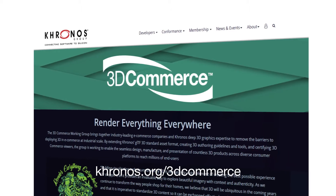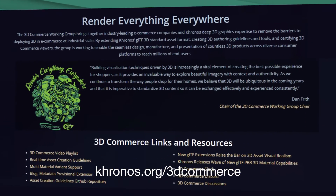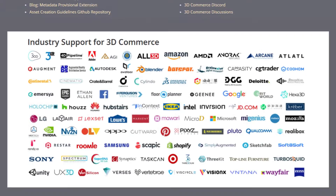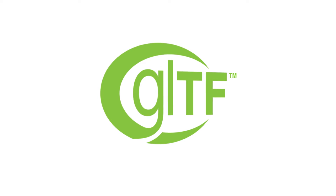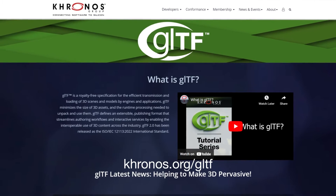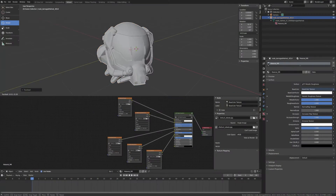The 3D Commerce Working Group, part of the Khronos Group, aims to provide industries of all sizes with solutions to these challenges. The group brings together industry-leading e-commerce companies and wide-ranging 3D graphics expertise to lower the hurdles facing a business choosing to utilize 3D commerce. This is achieved by promoting glTF — the JPEG of 3D — the standard real-time 3D file format developed by Khronos for use in online media.